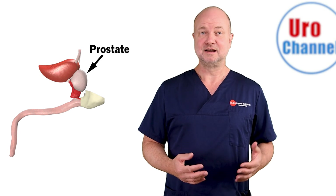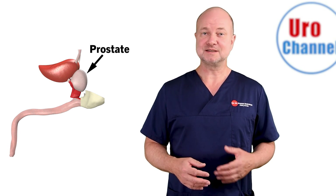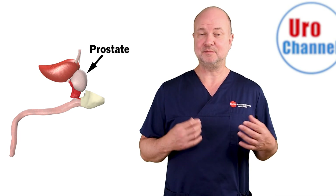The prostate is a gland, composed of thousands of tiny small glands, which is the perfect environment for bacteria and also viruses to hide and multiply.